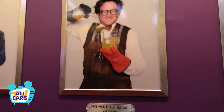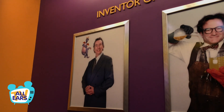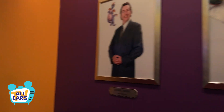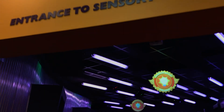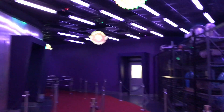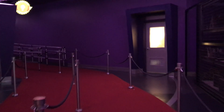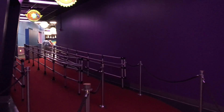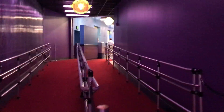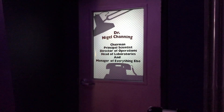The ride went through a refurbishment in 1999, and public opinion of the new version was mostly negative. The Figment character was reduced to simple cameos and the ride track was severely shortened due to budgetary reasons. They also changed the name to Journey into Your Imagination. The people spoke, and the ride shut down just two years later to become the current iteration.